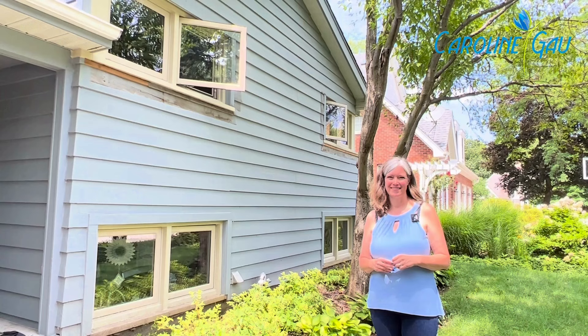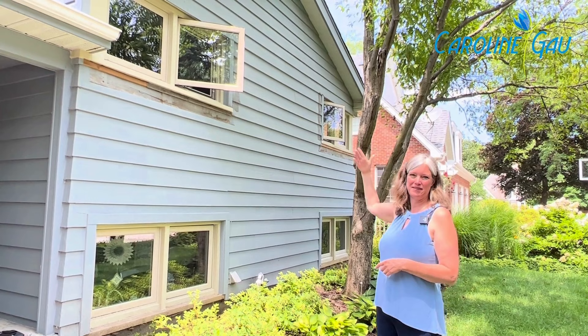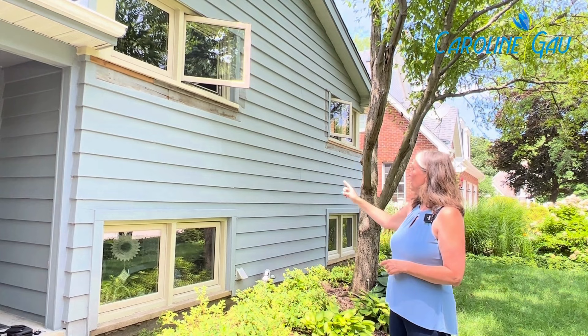We replaced the windows on the front of the house and the side of the house. Here we have a fixed picture window in one of the bedrooms, and next to it is the casement window that opens up. This is a nice quality window — it's a manufacturer here in Chicago and we're very pleased with it. They're vinyl windows. We're just going to have to touch up the stain where we took out the old window boxes.